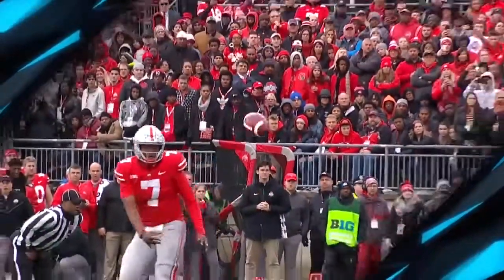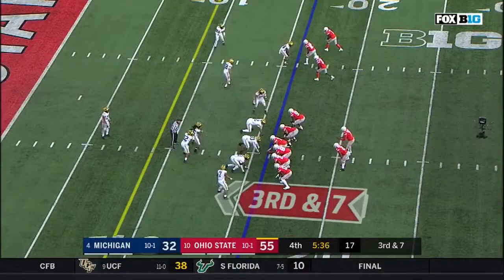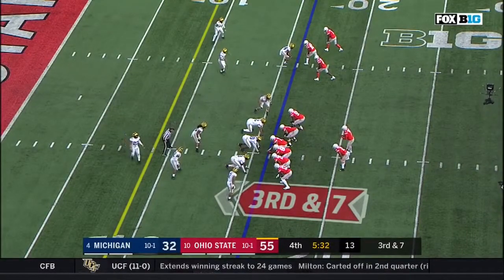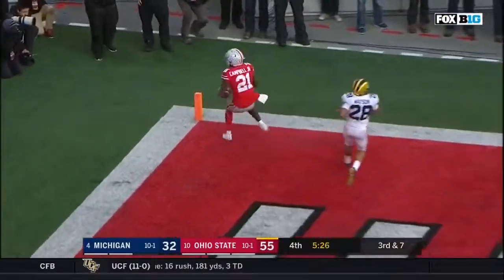He gave Dwayne Haskins a record breaker — his fourth touchdown pass today. Here's Haskins — Dwayne Haskins throws it. Touchdown. Wow.